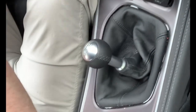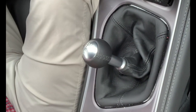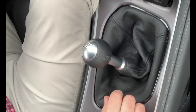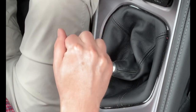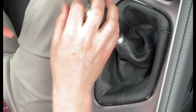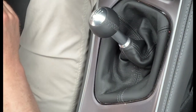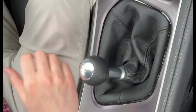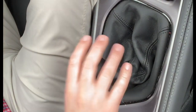Alright, so what I'm going to be showing you guys right now is just your standard 1st to 2nd to 3rd to 4th shift. And then what I'm going to do is demonstrate what the skip shift looks like in the stick itself. So I'm coming down to 2nd, approaching my stoplight.